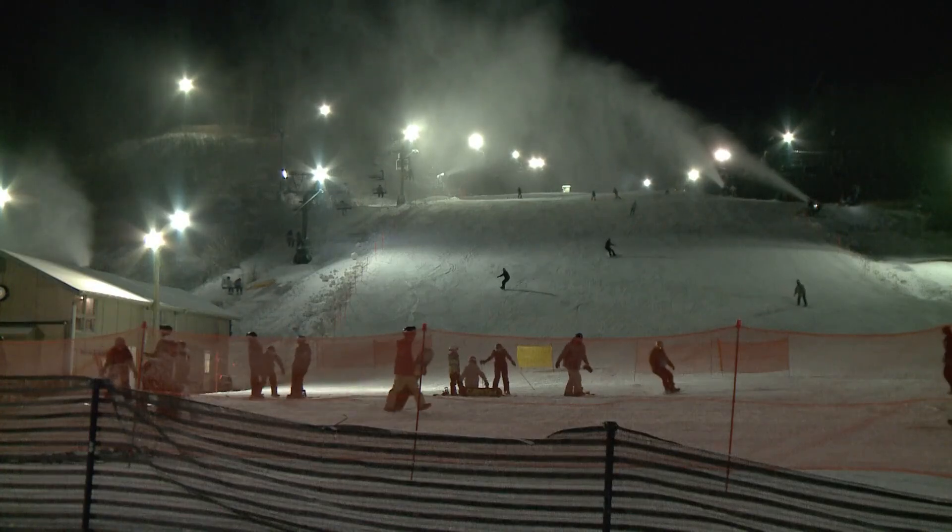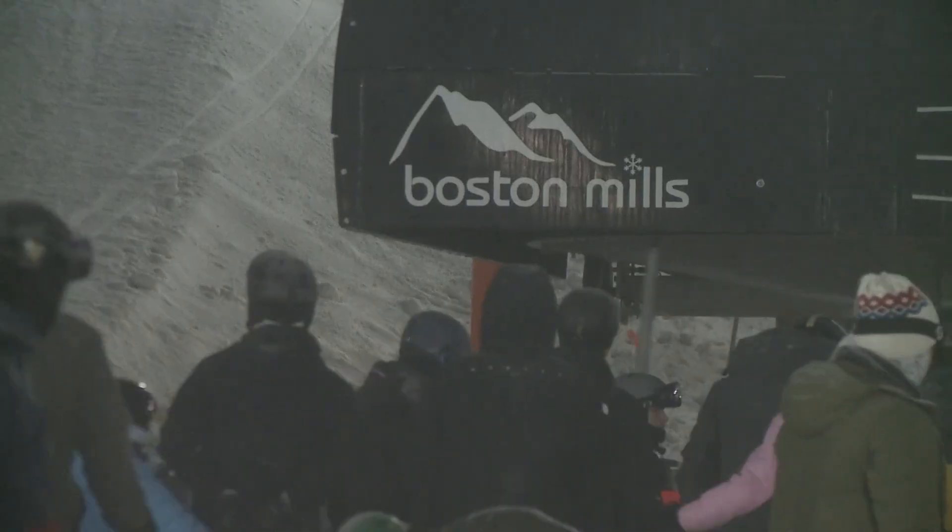It's shredding season at Boston Mills. But sometimes the weather doesn't always cooperate. When the temperature and humidity are just right, snowmaking kicks into high gear. Everyone knows that Ohio's weather is a little bit temperamental, so we take advantage of our snowmaking opportunities whenever we can.